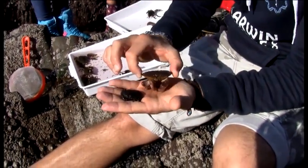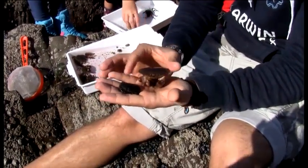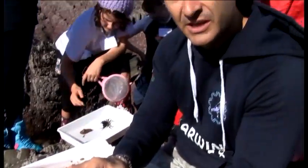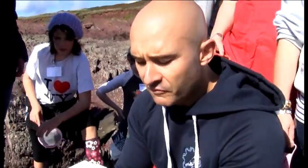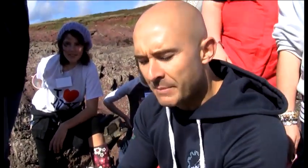We're ingesting all of the pollutants that this crab has eaten over its lifetime. Some crabs of this size could be 20, 30, maybe 40 years old — so that's an awful lot of bioaccumulation, an awful lot of pollutants accumulated in its body over and over again across that whole period of time.